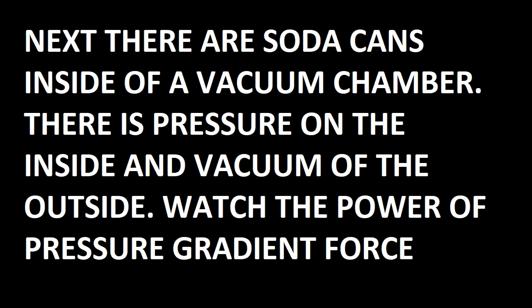There is pressure inside the soda can and vacuum on the outside of the can. Watch what pressure gradient force does.